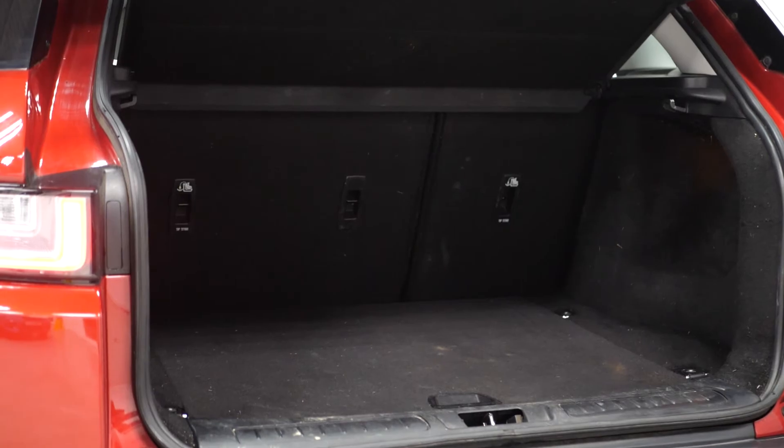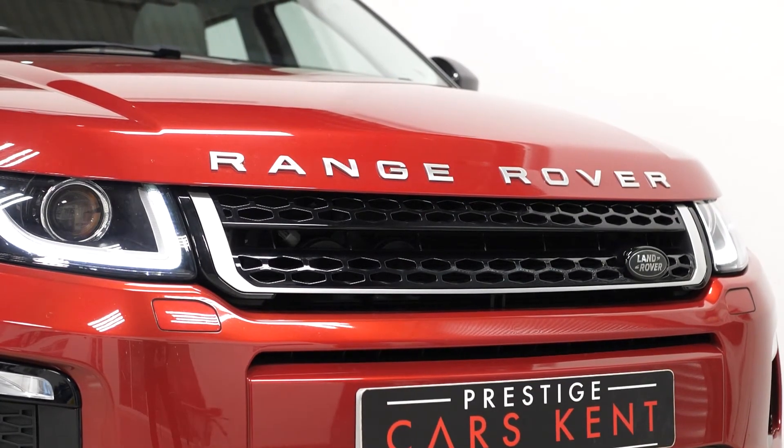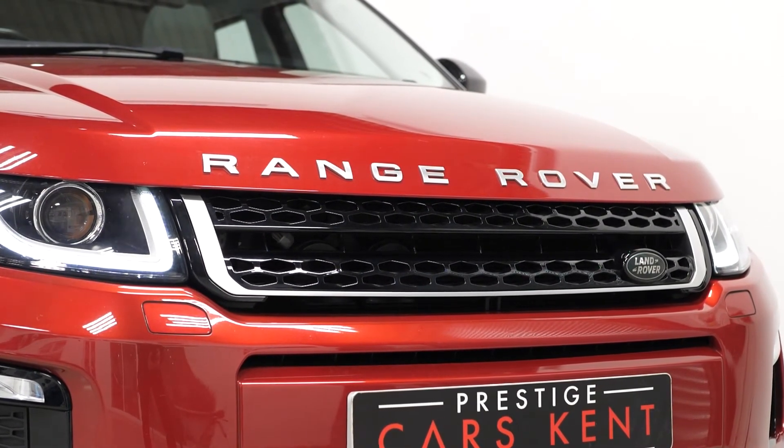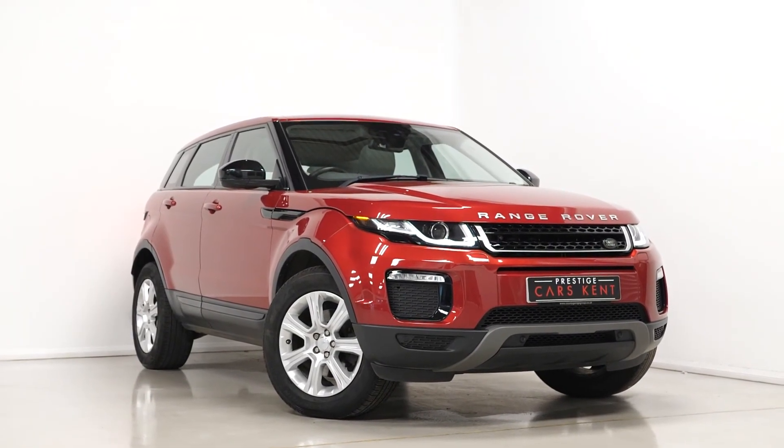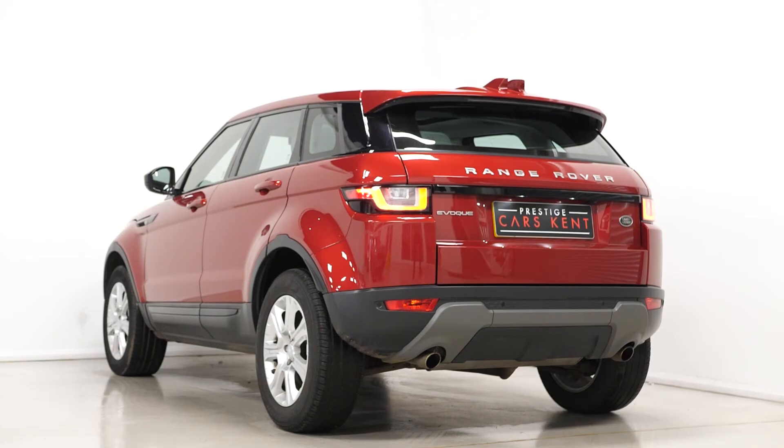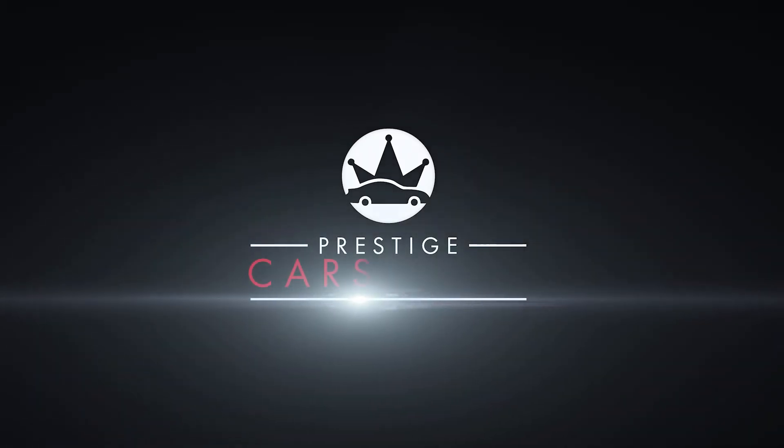The vehicle does come with 60-40 split folding rear seats, and all vehicles here at Prestige come with a 175-point check and also a 12-month warranty. If you'd like more information on this vehicle, would like to book a viewing or a test drive, please don't hesitate to contact one of our sales team through the number provided at the end or inquire through our website.